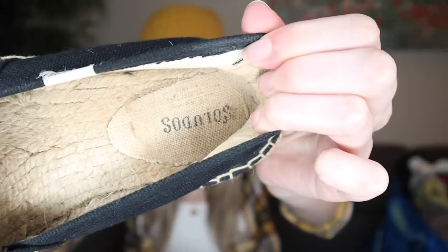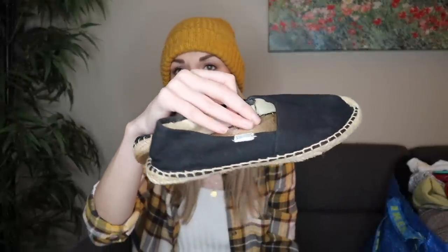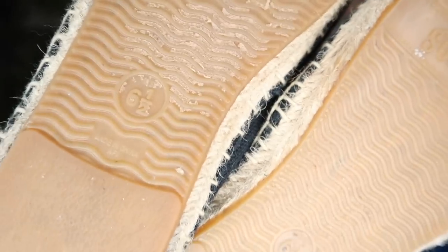Just a couple pairs of shoes here. First off, we have Saludos Espadrilles. I have found these and sold these a million times. They're a pretty quick bread and butter sale in the spring and summertime. Definitely not for a huge amount of money. I would say these will probably sell for around $20. They're a size 6.5, but these were in really good shape, so I did want to grab them.